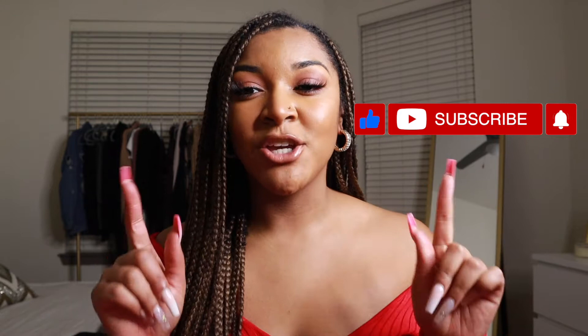Hey guys, what's up, it's Kaylin and welcome back to my corner. For today's video I'm doing my first ever get ready with me, we're going to be doing makeup and different Valentine's Day date night looks that you can do when you're going out with your boo. Make sure you subscribe to my channel, give this video a thumbs up, and turn on your notification bell so you don't miss any of my videos.